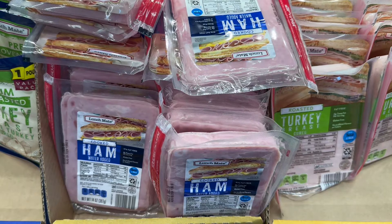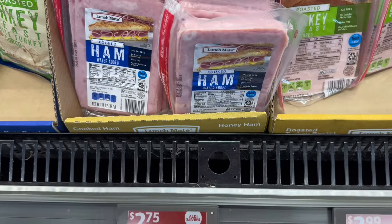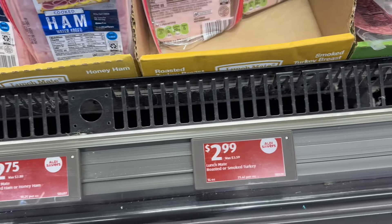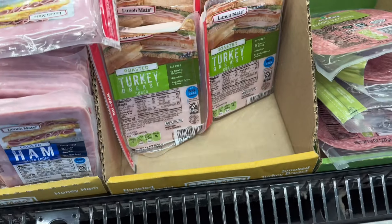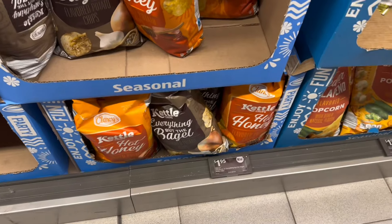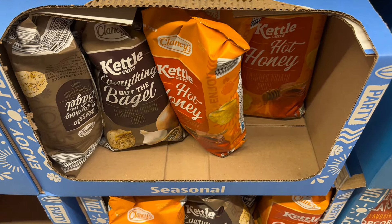Have you had this ham yet? Let me know if you have, because I love it. I picked up another package — it's boiled ham at $2.75 for a pound of the lunchmeat boiled ham or honey ham. The turkey is a pound for slightly more, but that's a great bargain that I love at ALDI.